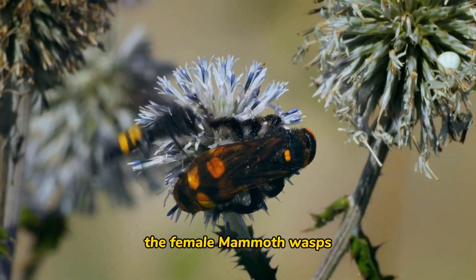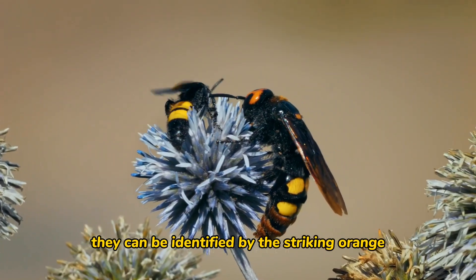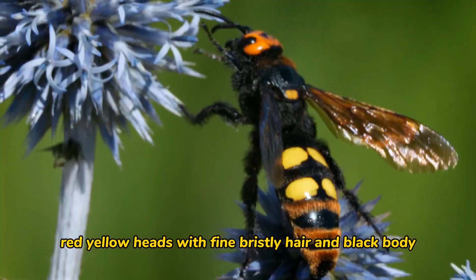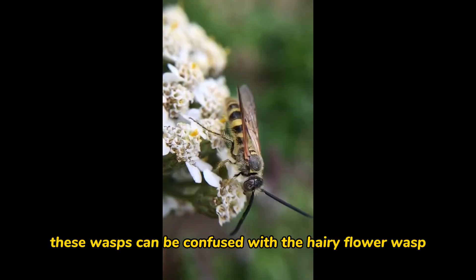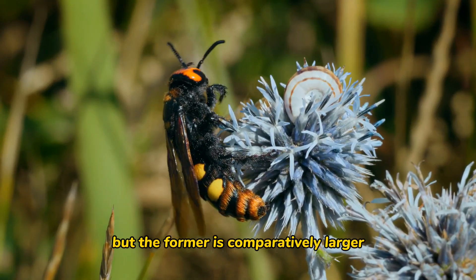The female mammoth wasps are comparatively bigger than the male adult wasps. They can be identified by their striking orange-red and yellow heads, with fine bristly hair and black body. They have huge mandibles and some bright yellow spots on the abdomen. Sometimes these wasps can be confused with the hairy flower wasp, but the mammoth wasp is comparatively larger.